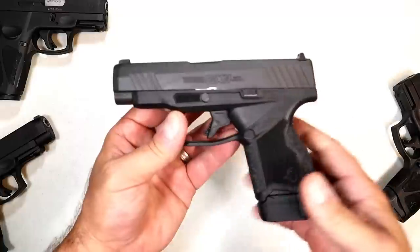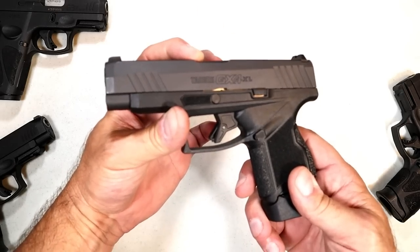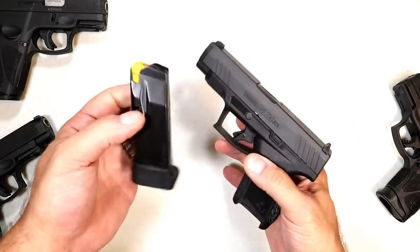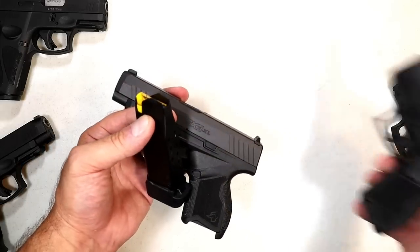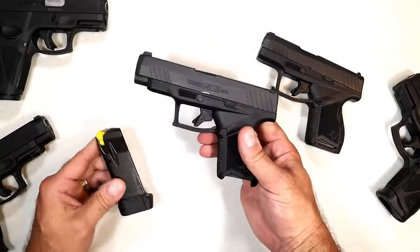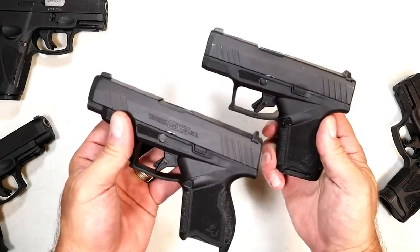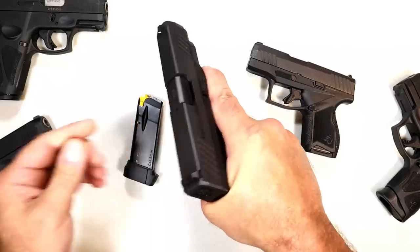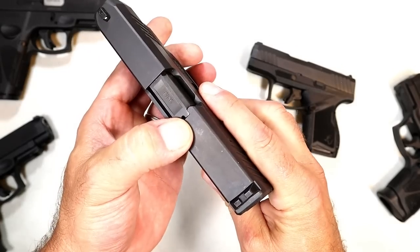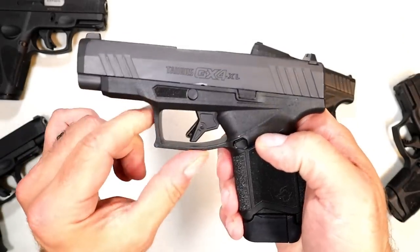Why a GX4 XL? People like the longer barrel for velocity and accuracy, and you're going to get that with a longer barrel across the board. They have the same mag capacity as the GX4 — 13 rounds, 11 rounds with a flat base plate, and 10 round mags for those in restricted states. This mimics the GX4 but a little bit longer. It has very nice grip texturing, feels good in the hand with the 13 round mag giving you three finger contact. Forward serrations are also present.